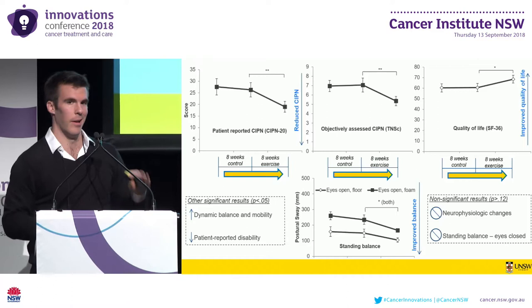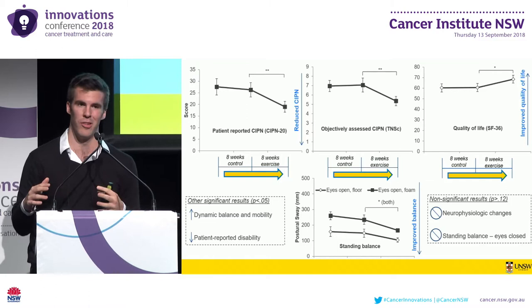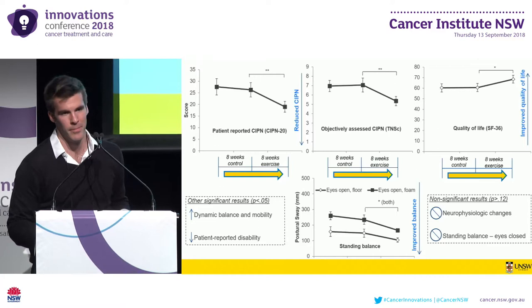In conclusion, this is quite promising data that justifies the undertaking of a larger randomized controlled trial to both confirm the observed benefits and also try to elucidate some of the neurophysiologic mechanisms of the benefits that we observed here.